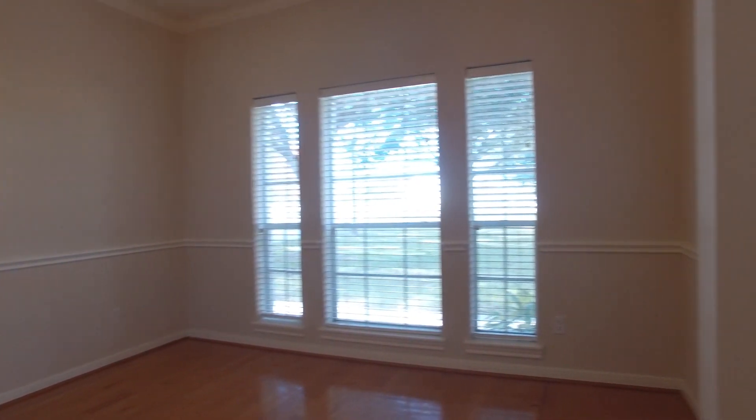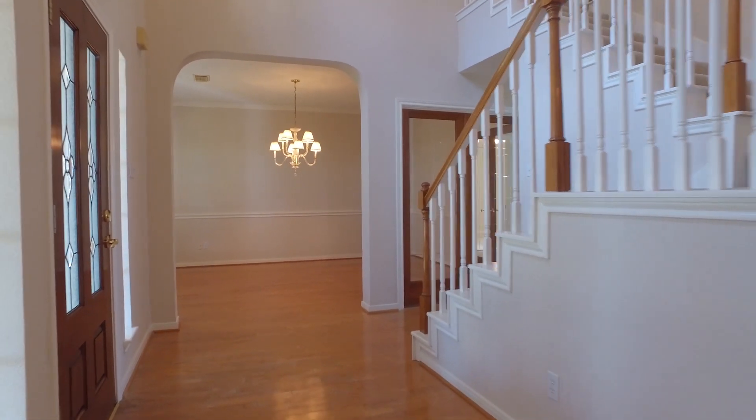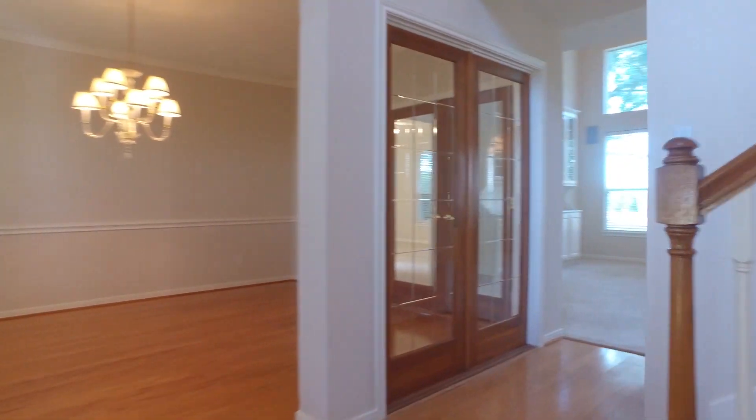There are formals on either side of the front door. Remington Trails offers home sites on acreage, fishing ponds, and private equestrian riding and walking trails, and so much more.